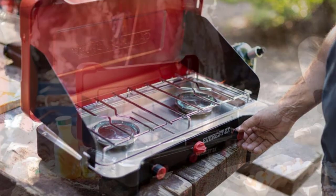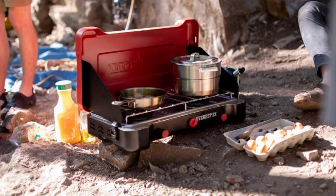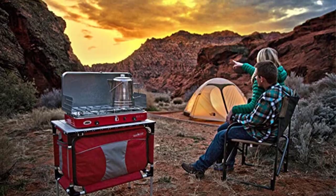Why is speed important? When you're trying to cook for a family who wants to get done with breakfast and go for a hike, get out on the water, or nab the best spot on the river, flame power can make a difference.